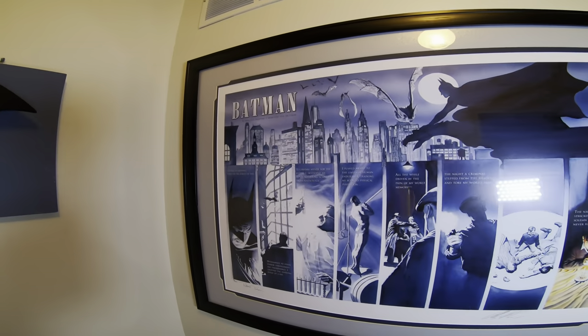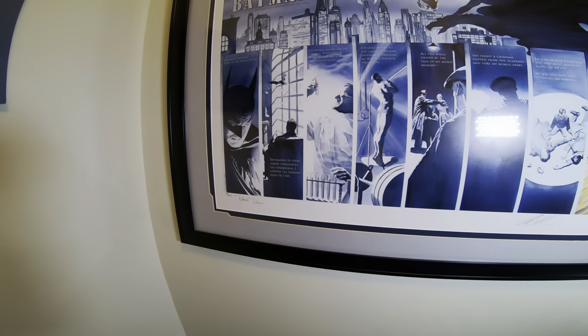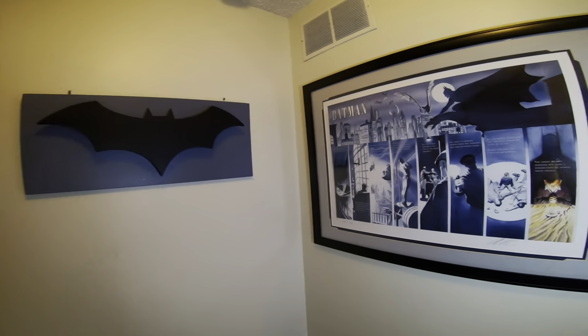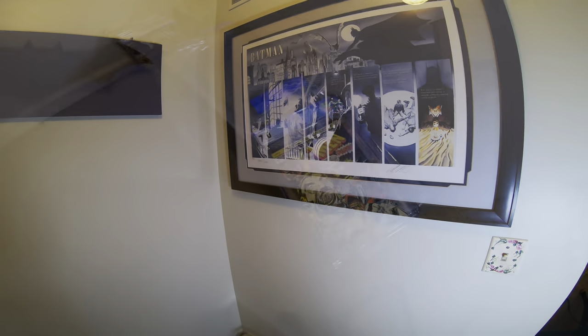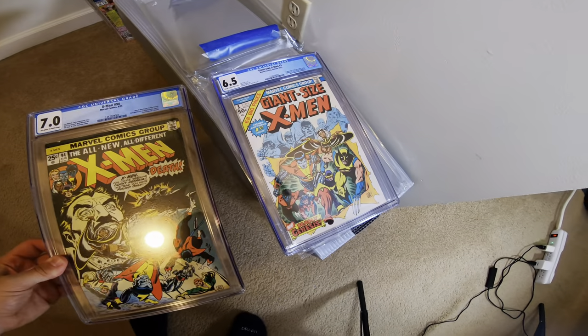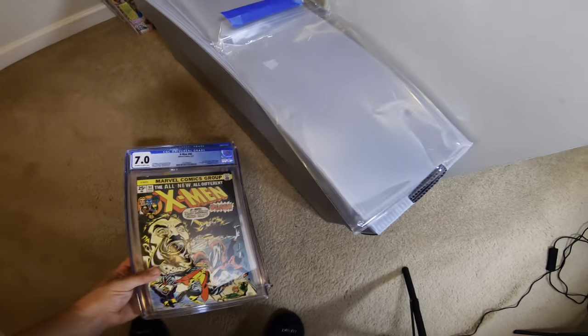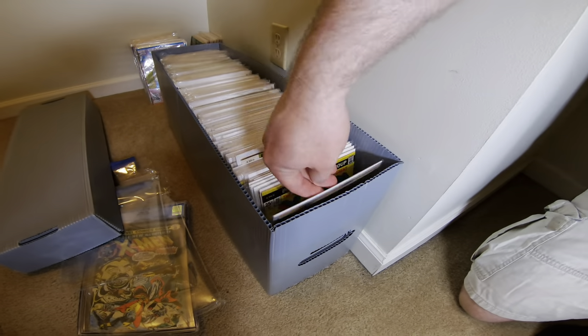We mosey upstairs and I start seeing these signed lithographs by Alex Ross and Paul Dini — these Batman pieces. They're beautiful framed pieces. I would love to have any of these. And then this was just sitting in the hallway: Giant Size X-Men 1, 6.5, and Uncanny X-Men 94, 7.0 — CGC graded.